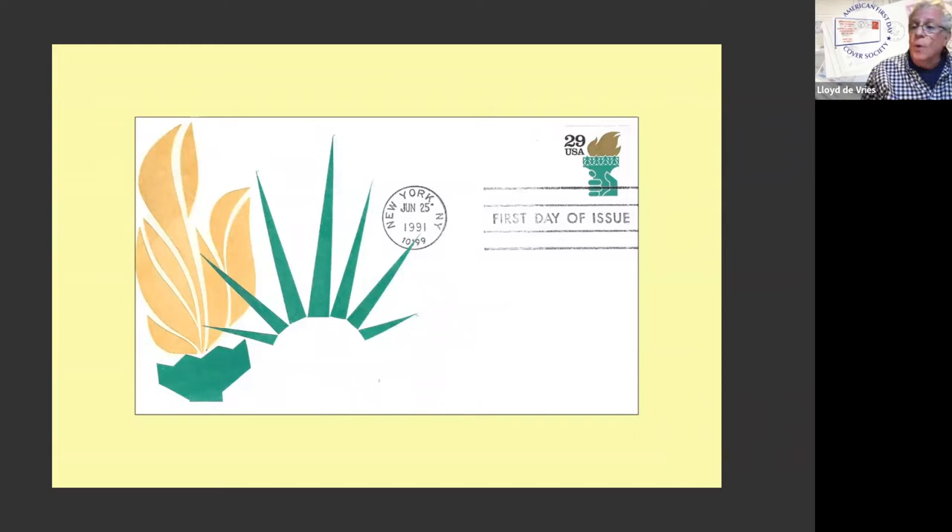So it's otherwise a mundane cachet — it's a definitive issue with a machine cancel. But the cachet, I think, is striking.